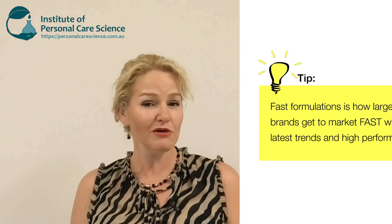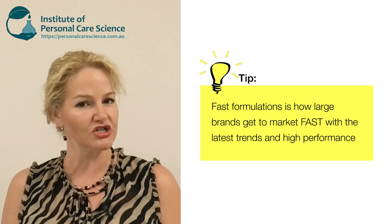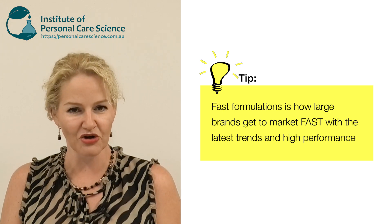It doesn't mean you skip those tests entirely. What it means is you can launch much faster with minimal testing while you conduct ongoing testing — you get your product to market faster, you're on trend faster, and consumers really notice this. This is something a lot of big brands do; it's how they get to market so fast with the latest trends without compromising on quality.